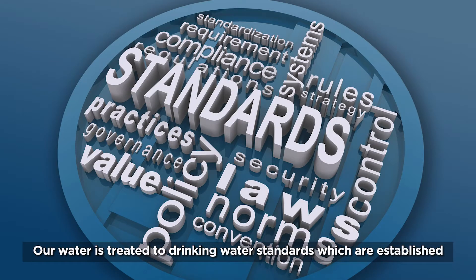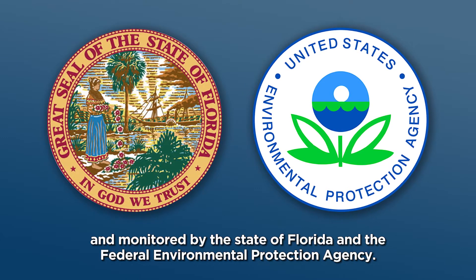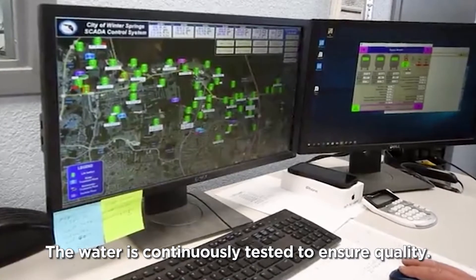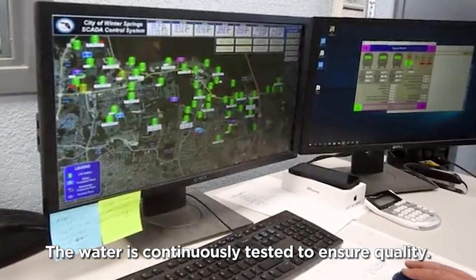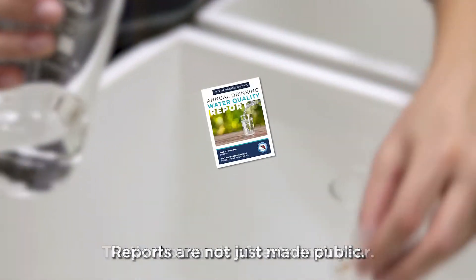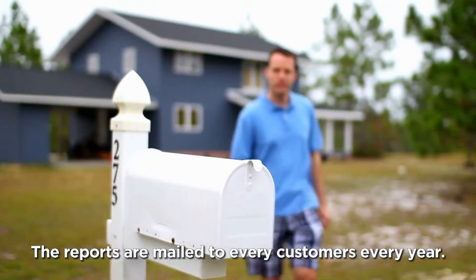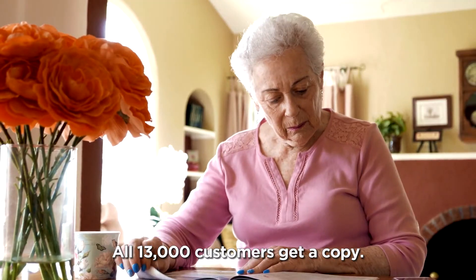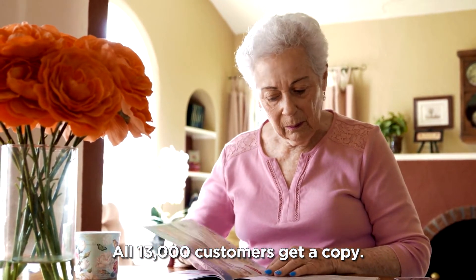Our water is treated to drinking water standards which are established and monitored by the State of Florida and the Federal Environmental Protection Agency. The water is continuously tested to ensure quality — that's thousands of tests each year. Reports are not just made public; they are mailed to every customer, every year. All 13,000 customers get a copy.